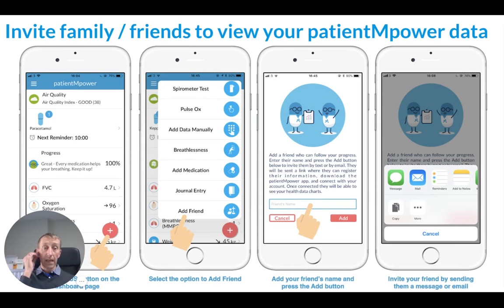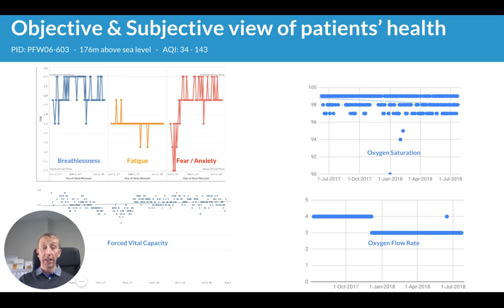Over the coming months we'll be presenting new ways to visualize your data. We're starting to overlay objective data with subjective data — for example, seeing how your forced vital capacity impacts your breathlessness, fatigue, or anxiety level. When looking at your oxygen saturation, we're also starting to consider whether you've been doing activities around the time you recorded the reading, and what altitude above sea level you are. For those who live in mountainous or high areas, this is very important in terms of their oxygen saturation level.